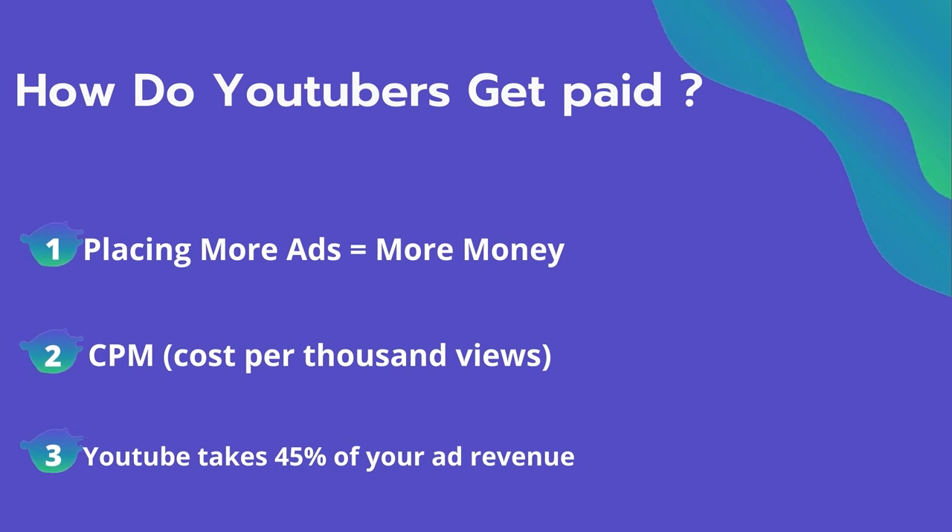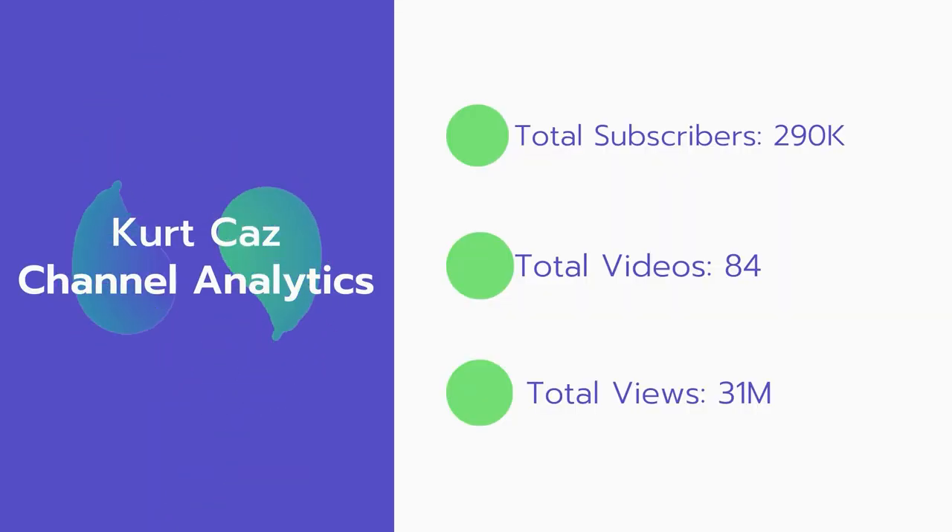YouTube also will take 45% of your ad revenue from the advertising. Now let's go over Kurt Ka's channel analytics.